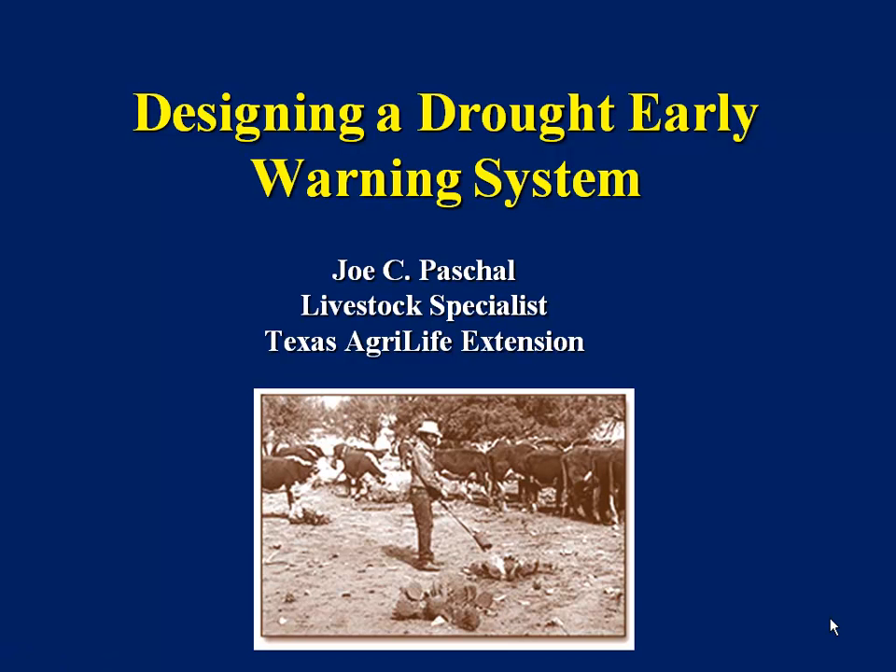Good morning. I'm sorry I couldn't be here this morning to visit with you. I'm traveling today to a meeting in Kansas City to talk about beef cattle genetics and evaluation. But I'm glad to see that it is raining in our part of the country. I started talking about drought management in April of 2011 in Brazoria County, and I think that over the next eight months I gave almost 45 presentations to different counties and county groups.